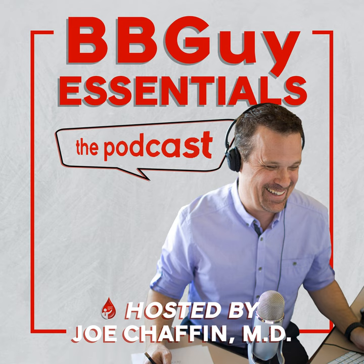Welcome back to the Blood Bank Guy Essentials podcast, Carolyn. Before we begin, I want to make sure everyone is aware of the talk I did with Carolyn on patient blood management at bbguy.org/067 — it is fantastic. Carolyn waxes eloquent on many things we'll allude to today, and you can get free continuing education for that episode as well.